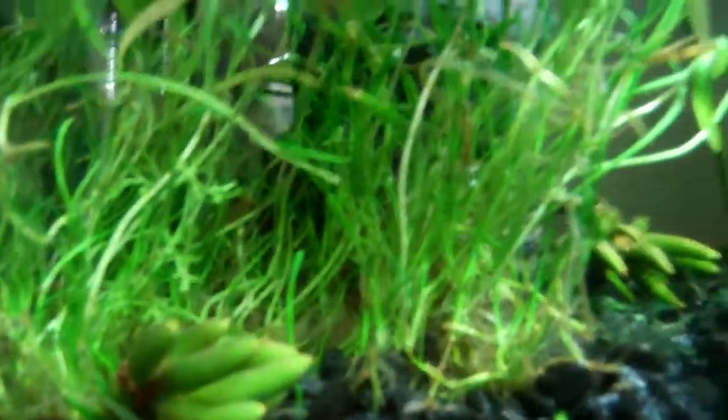His new tank mates are one ghost shrimp, who right now is eating a little pellet food I gave it. It was really nice — you can see how it's going through his body, which is really neat. It looks really cool.